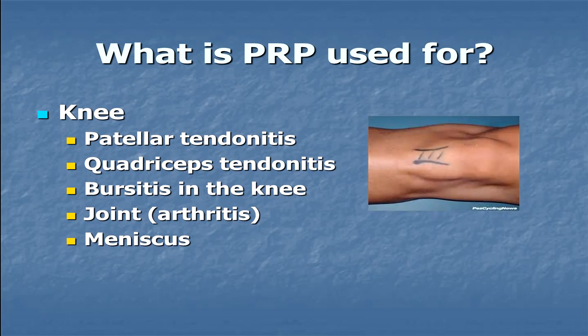In the knee, patellar tendonitis, quadriceps tendonitis, bursitis, arthritis in the joint, and meniscus abnormalities all respond to PRP. We have been able to determine and prove that for meniscal tears, rather than have a patient undergo surgery with arthroscopy, ultrasound-guided PRP injections can actually heal meniscal tears.